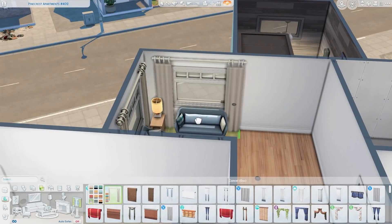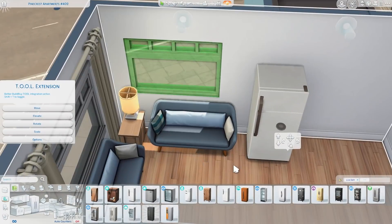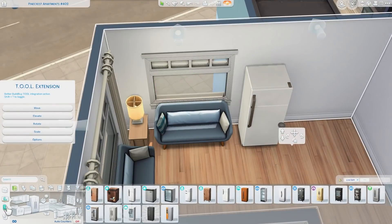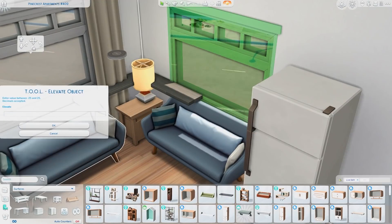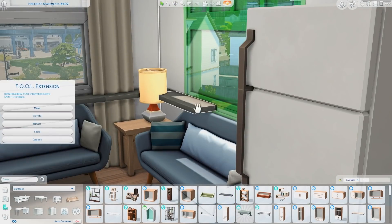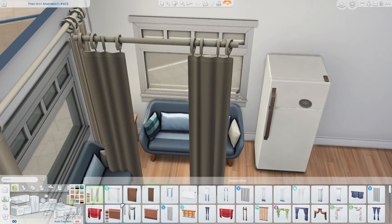Hopefully you guys will like it and hopefully you guys will like the way the apartment turned out. It ends up having one bedroom, one bathroom, and I tried to decorate it to look more youthful. I was looking at that image, so it was very much inspired by the layout and the colors, especially the tile in the kitchen. As soon as I saw that, I was like, oh, we have that exact same tile in the Sims.